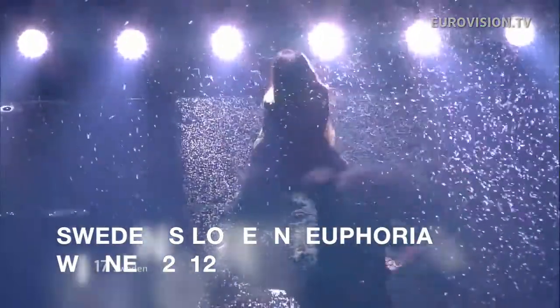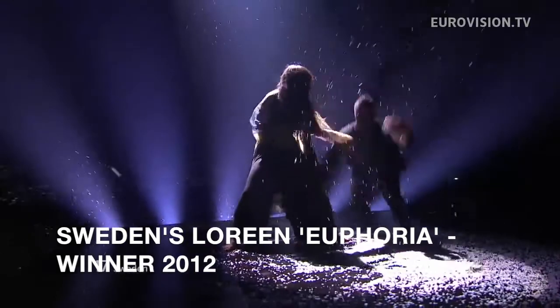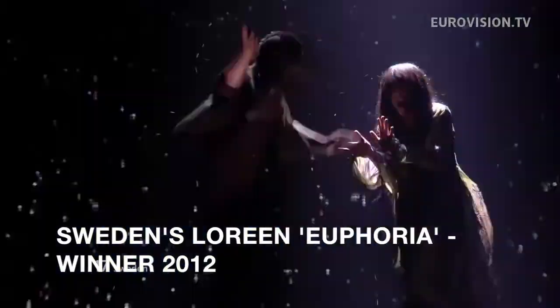When I don't see epicness I get really annoyed, because it's a must. If it doesn't have epicness then it shouldn't be submitted as a song to represent that country. Eurovision has to be big, has to be powerful — like Euphoria. Euphoria was such a perfect example as a winning song. You can look at every winning song and it has a sense of epicness.